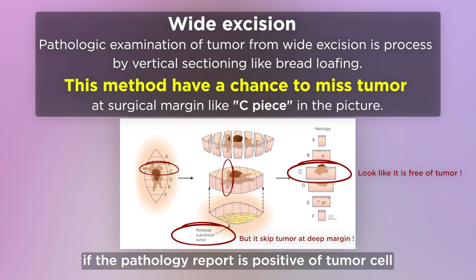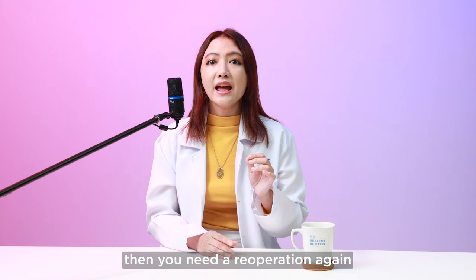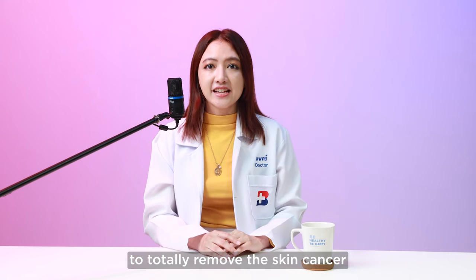In contrast to wide excision, the tumor and the normal skin surrounding it will be cut in order to remove stray cancer cells. If the pathologic report is positive for tumor cells, which will be available around 7 to 10 days after the procedure, then you need a re-operation to totally remove the skin cancer.